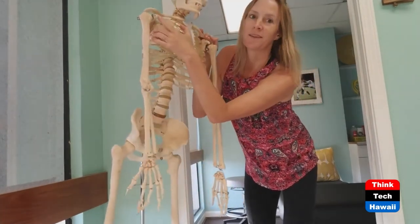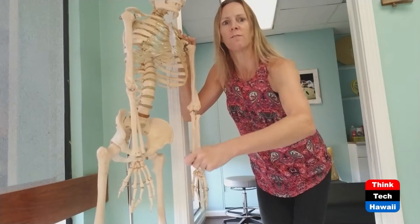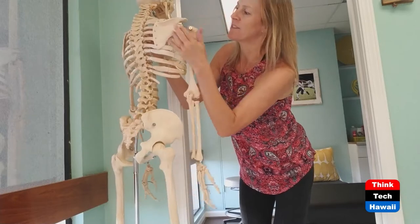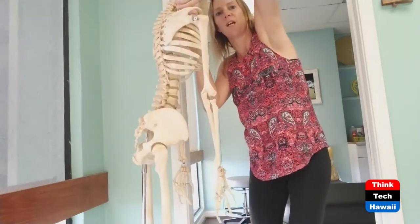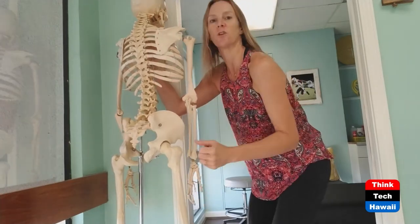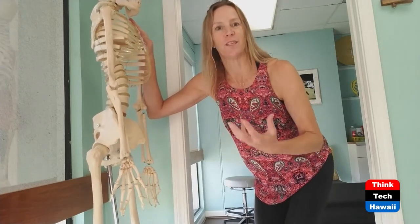This is the coracoid process. Your pec minor in the front of your chest attaches from this front part of your shoulder blade down to your rib cage. So when you're slouching — or even just working forward as surgeons, physical therapists, anyone typing on a computer, or a new mom or dad — this muscle gets tighter and holds your shoulder blade forward. All your rotator cuff muscles are operating in a forward position. It's critically important to understand that your whole rotator cuff lives on your shoulder blade, and if your shoulder blade is in an altered position because of your tight pec and what you're doing during your day, you need to do these things to prevent injury.